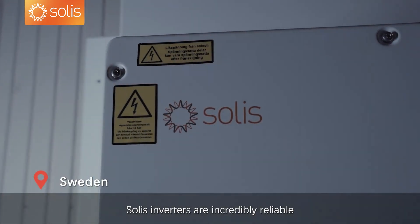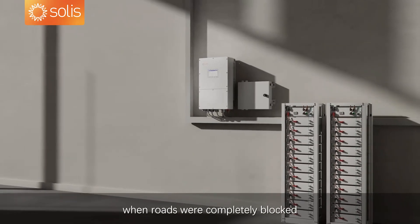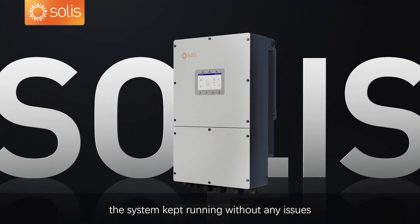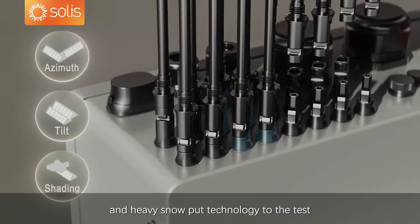Solus inverters are incredibly reliable. Even during a snowstorm, when roads were completely blocked, the system kept running without any issues. Sweden's harsh winters and heavy snow put technology to the test.